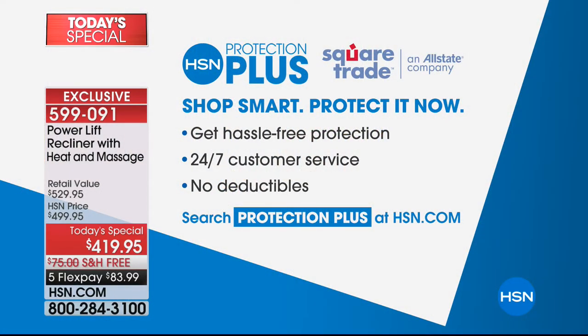If you would like a protection plus plan that is also available, which just makes a lot of sense. Free shipping and $83.99 gets it at home today. Keep calling on your today's special. We've got more great ideas to help you not only with your health, but with your home. One of our customer favorites is coming up next.